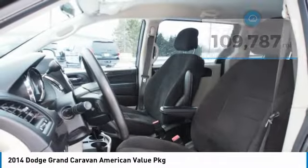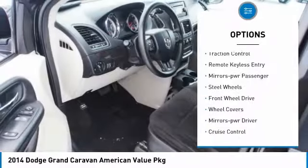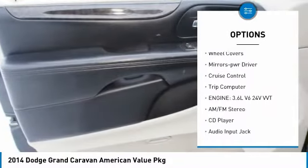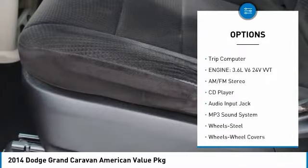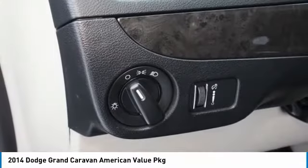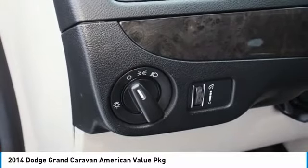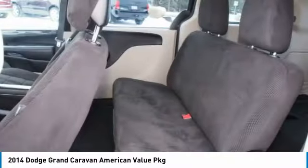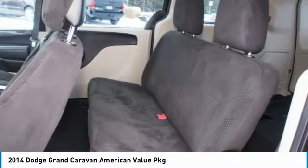Here are some of this vehicle's great options: heated side mirrors, traction control, remote keyless entry, power mirrors, passenger steel wheels, FWD wheel covers, mirror memory, cruise control, and trip computer. A vehicle like this doesn't come along every day — come in and get it before someone else does.